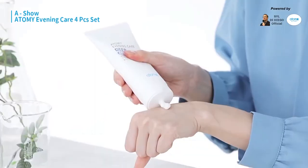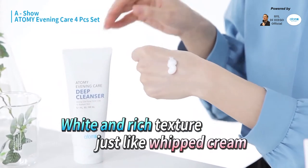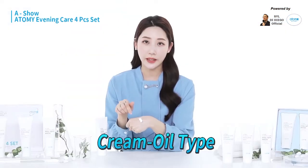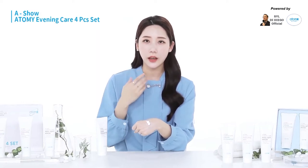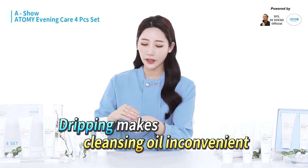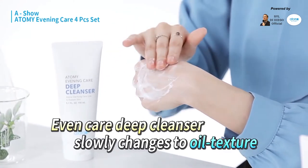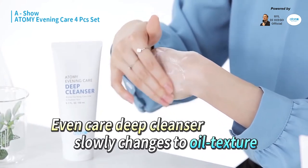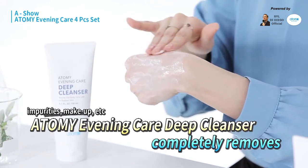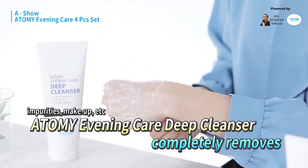I'll show you what the deep cleanser looks like. When I show it like this, it's pretty and white just like whipped cream — it's a cream oil type of cleanser. If you choose to wash your face with an oil cleanser first, the cleanser will inconveniently flow down your face. Since this product is a cream oil type, if you spread it on your skin and use a rolling motion, the deep cleanser will clear your face of impurities, makeup, fine dust, and sebum thoroughly and cleanly.